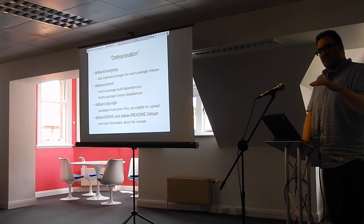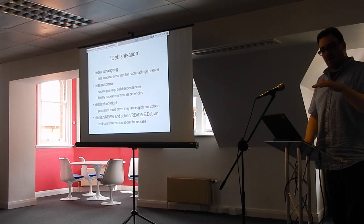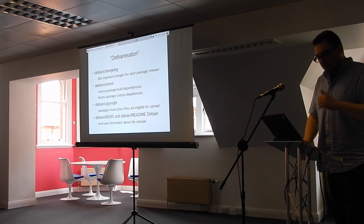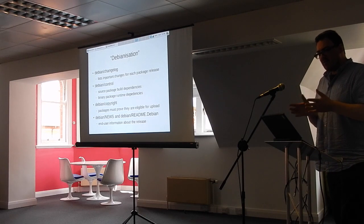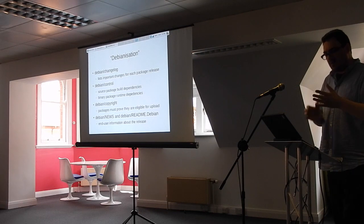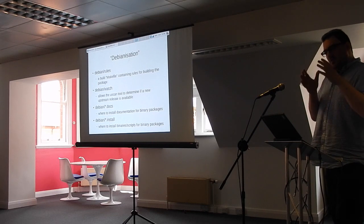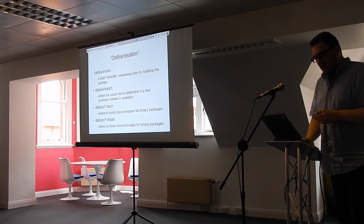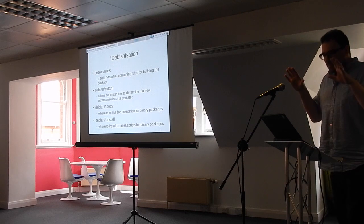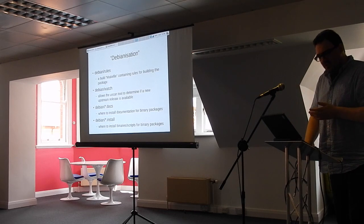The copyright file is one of the most important things in Debian — per the Debian Free Software Guidelines, the package must be able to go into the Debian archive, so they do like free software with clear copyright. You've also got a news file — a generic upstream release news file — and a Debian-specific README file explaining why you're doing things in a particular Debian way that might differ from upstream. There's a rules file, essentially a Makefile to tell the build process how to build the packages.